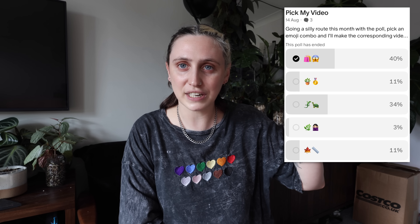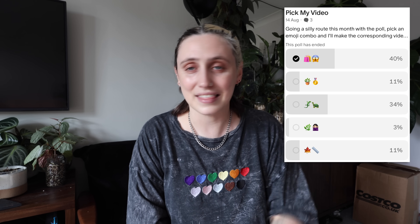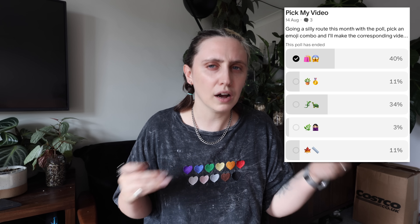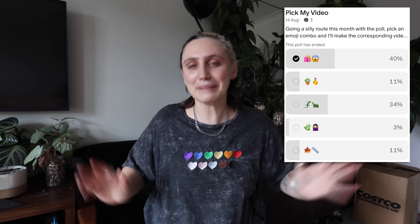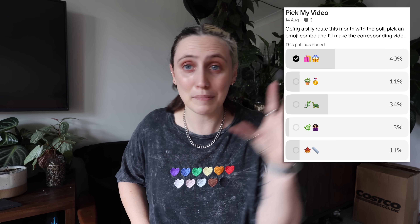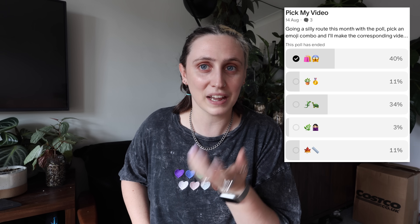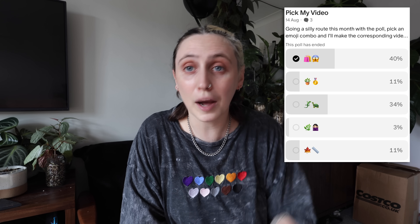This one was also voted for by my patrons. I did a bit of a different poll this month where I used emojis and they had to vote for the emoji pairing they thought they wanted without knowing necessarily what the video was. This one was probably quite obvious — shopping bags and a little emoji feels like it makes sense. But some of the things were also quite cryptic, so if there's any emoji combinations you think you might know or want me to make a video on, put them down below in the comments.